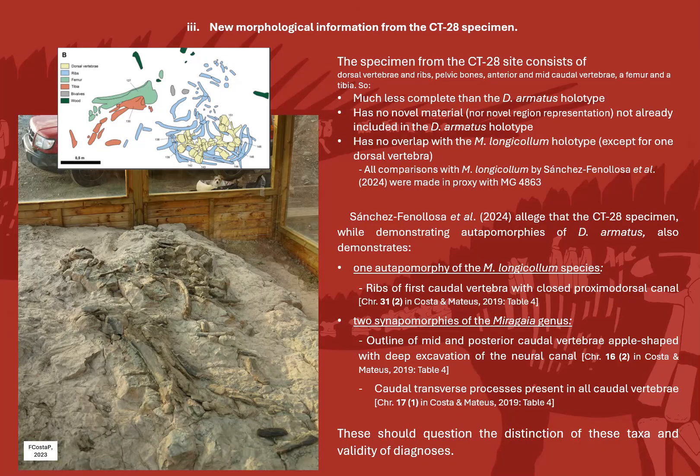So what about the CT28 specimen, which I had the pleasure of seeing myself in person? Unfortunately, this specimen consists of dorsal vertebrae and ribs, pelvic bones, anterior mid-caudal vertebrae, ephemera and a tibia. So in fact it is much less complete than the Dacentrurus armatus holotype, has no novel material not already included in the Dacentrurus armatus holotype, nor any novel region representation, as the holotype includes all that material plus cervical vertebrae, dorsal plates, caudal spines, posterior caudal vertebrae, forelimbs and autopodium.